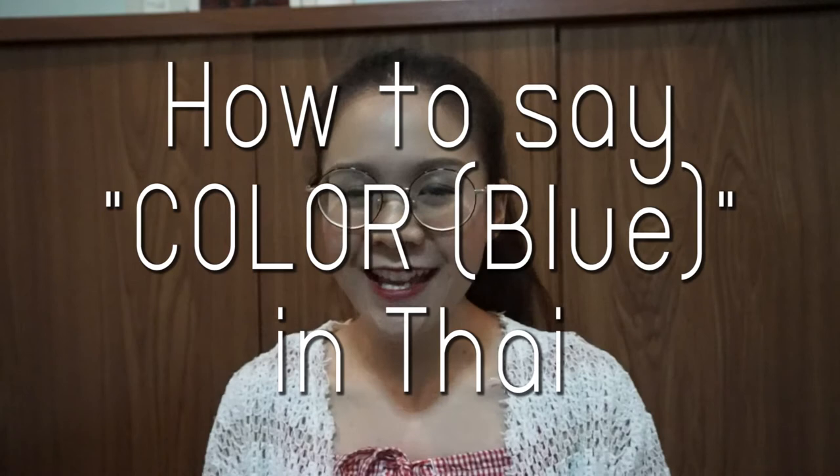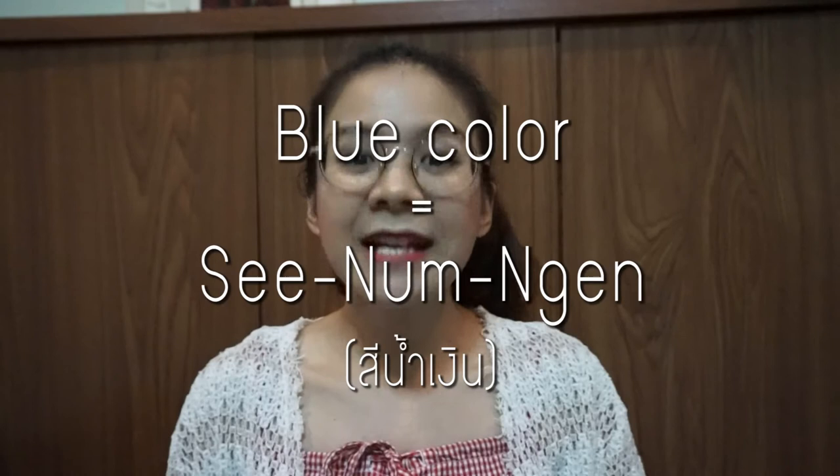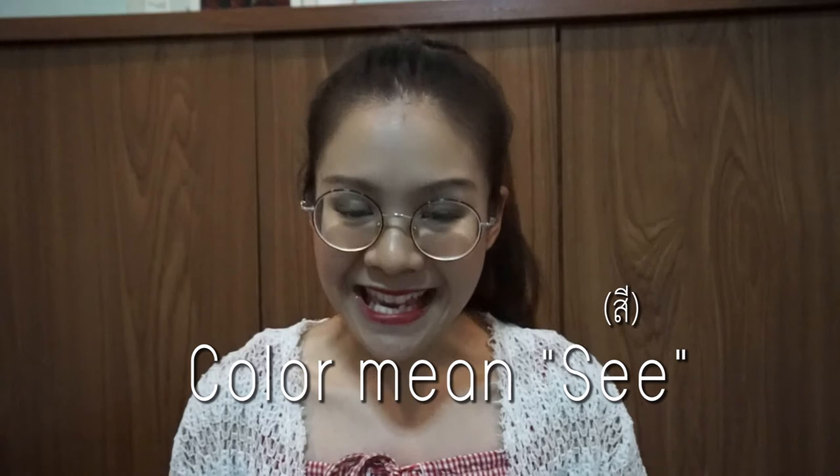I want to teach you about how to say blue in Thai. Blue is the color of the ocean, the sky, or the Thai flag. How to say blue in Thai? Thai people say blue is สีน้ำเงิน. สีน้ำเงิน means blue color. The word for color is สี, and blue is น้ำเงิน.